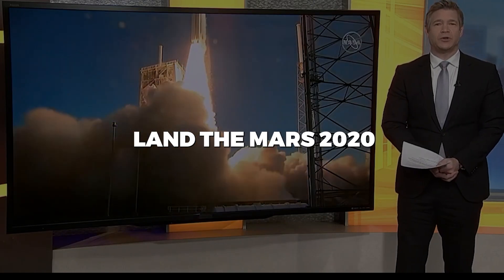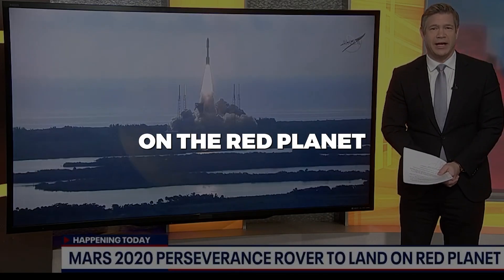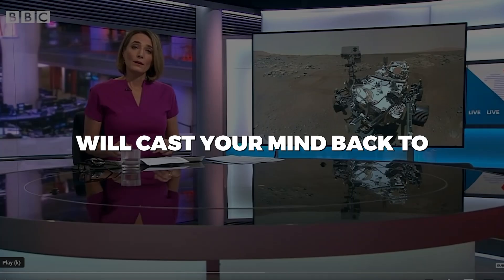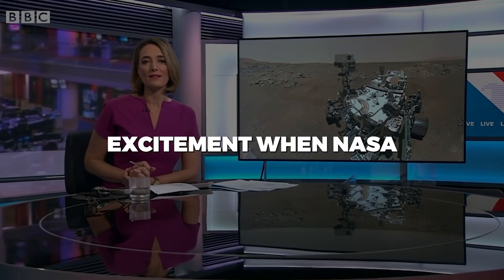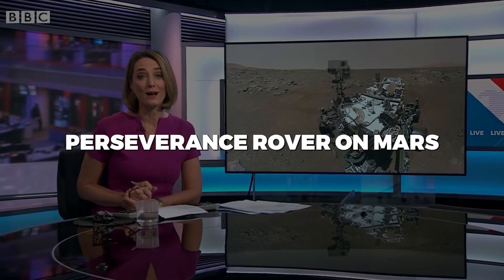NASA is preparing to land the Mars 2020 Perseverance rover on the red planet. Cast your mind back to February last year, and you may remember the excitement when NASA successfully landed its Perseverance rover on Mars.